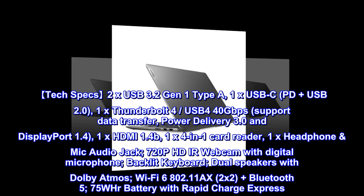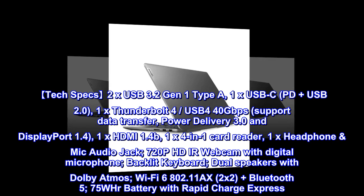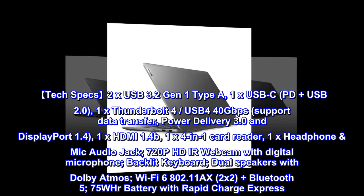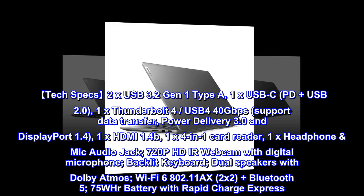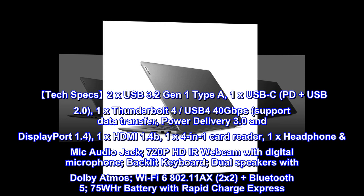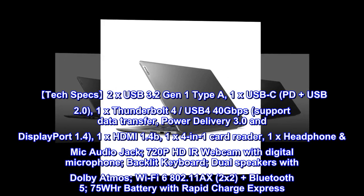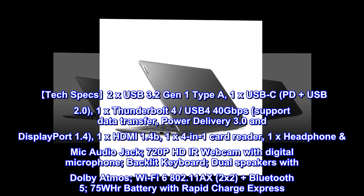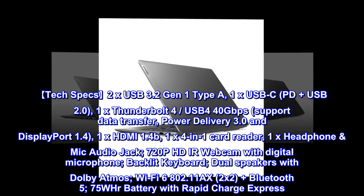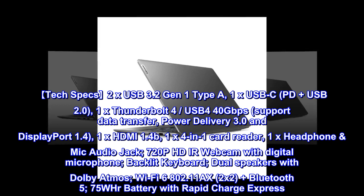Tech specs: 2x USB 3.2 Gen 1 Type-A, 1x USB-C with PD plus USB 2.0, 1x Thunderbolt 4 with USB4 40Gbps supporting data transfer, power delivery 3.0 and DisplayPort 1.4, 1x HDMI 1.4B, 1x 4-in-1 card reader, 1x headphone/mic audio jack, 720p HDR webcam with digital microphone.